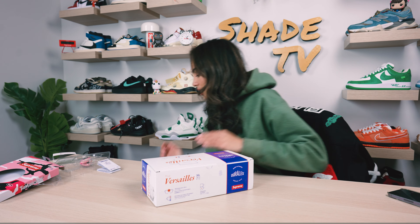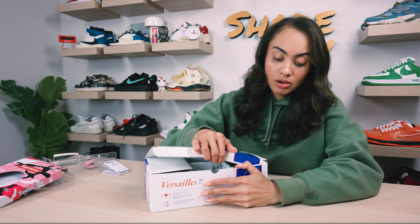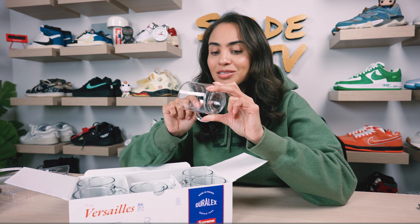Now moving into Supreme Week 5, the most recent drop. These glasses actually released earlier and I wasn't able to cop them — they sold out. I've honestly been in need of some new glasses, so I was excited to see them re-release. They come in a pack of six and I think these are going to be my new cute little coffee mugs. They're clear with the Supreme box logo. Hopefully the logo won't get messed up in the wash — really cute little cups and I love that they gave you a pack of six.